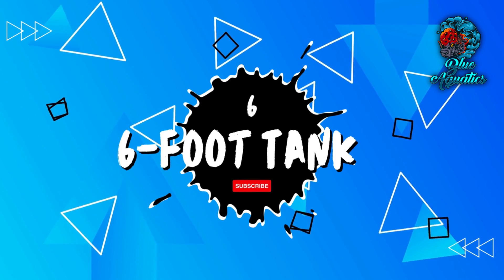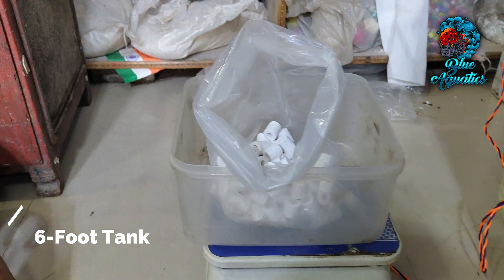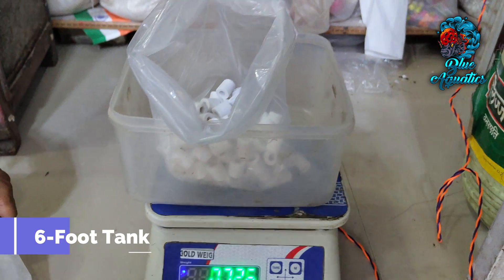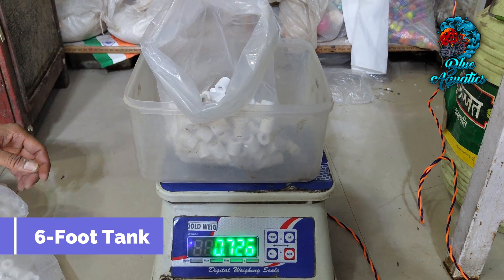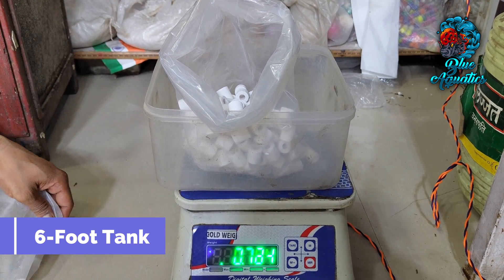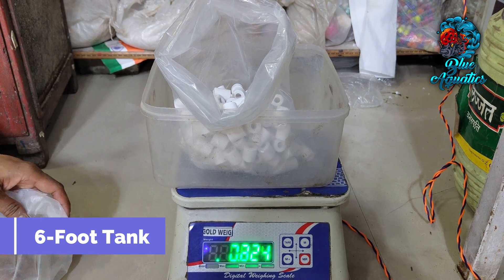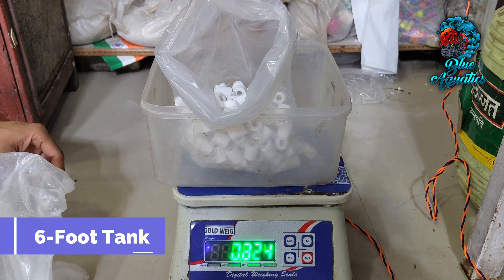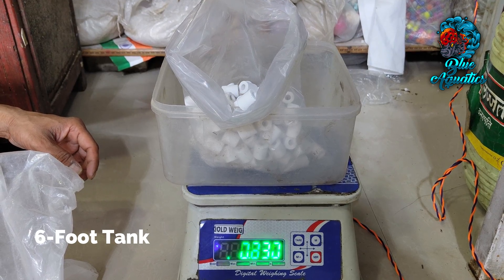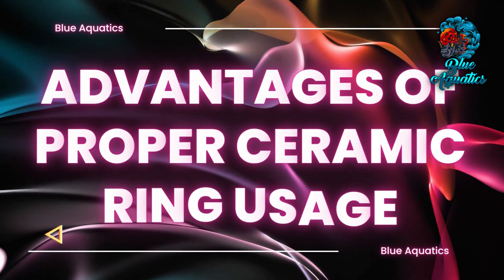If you are maintaining a six-foot tank, a higher allocation of ceramic rings ranging from 6 to 8 kg is advisable. The significant water capacity permits the establishment of a thriving bacterial population. Precise distribution across filtration compartments paves the way for comprehensive biological filtration.